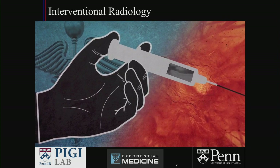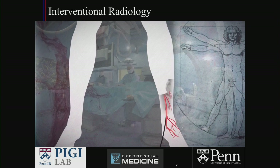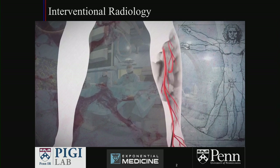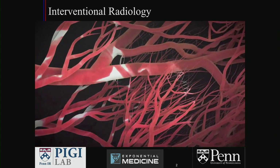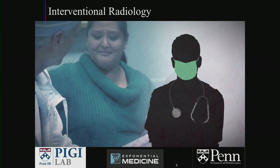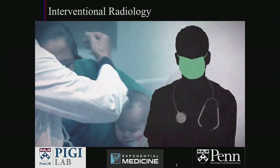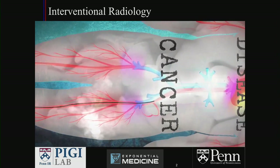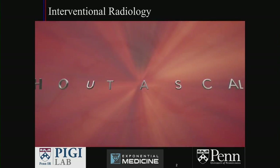By injecting dye directly into the body, they can see the unseen. Traveling through the blood vessels like highways, they penetrate the microcosmos of the human anatomy, offering big solutions without big incisions. Expanding the realm of the possible, giving hope where there was none. This is the story of today's real superheroes — the inspired doctors who are saving lives and treating clots, cancers, disease, stroke, all without a scalpel.